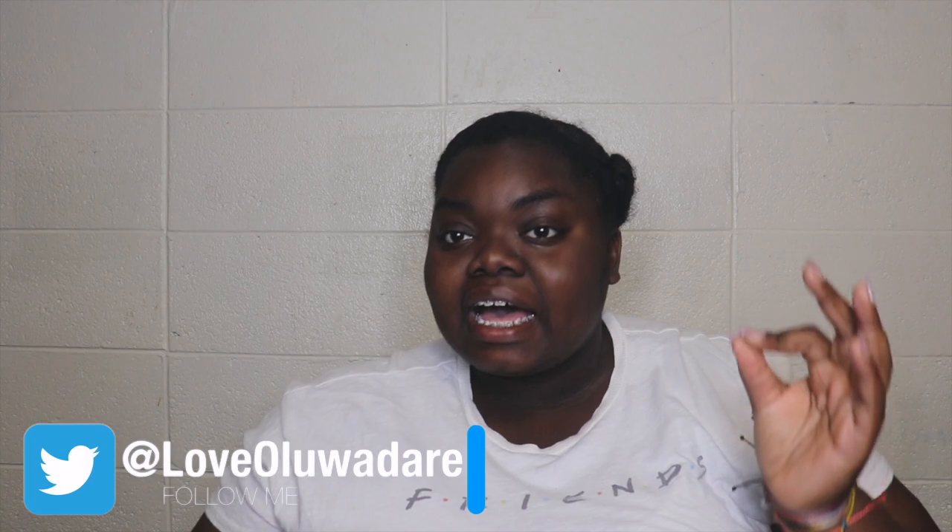Hey guys, I have a new video for you and this is going to be a huge summer clothing haul. I did not expect this haul to happen, but over the last few weeks of the spring semester I did a lot of retail therapy just to get through the end of the semester. My name is Love — subscribe down below and join the fam, we are super chill and fun over here.